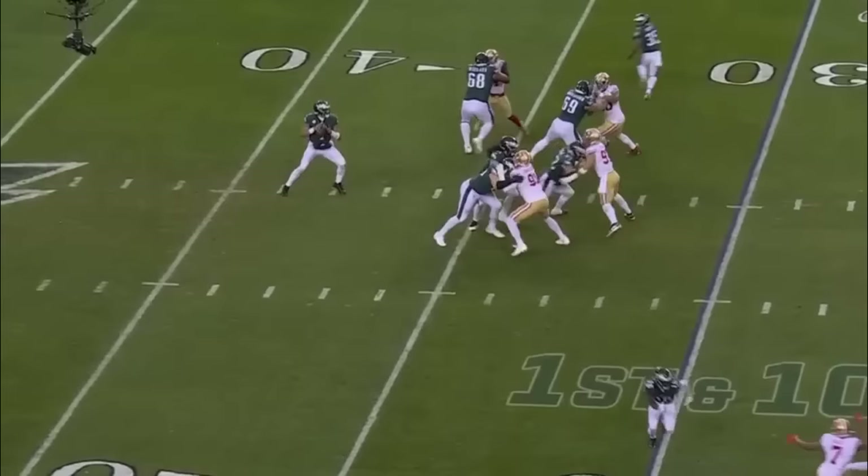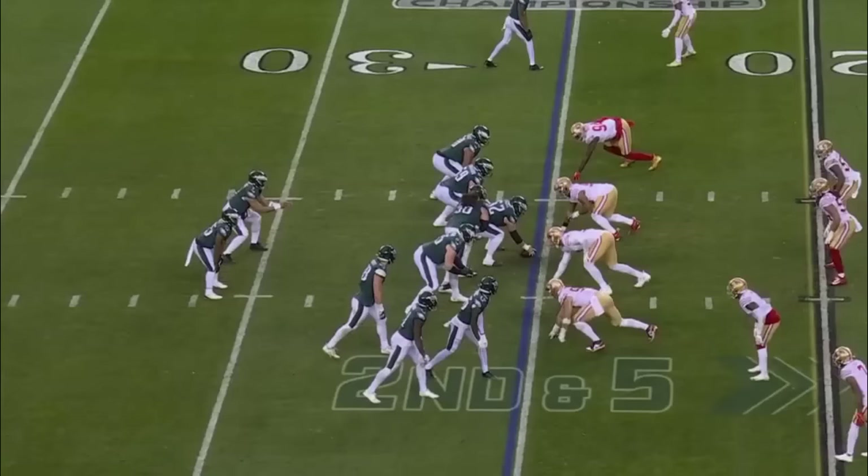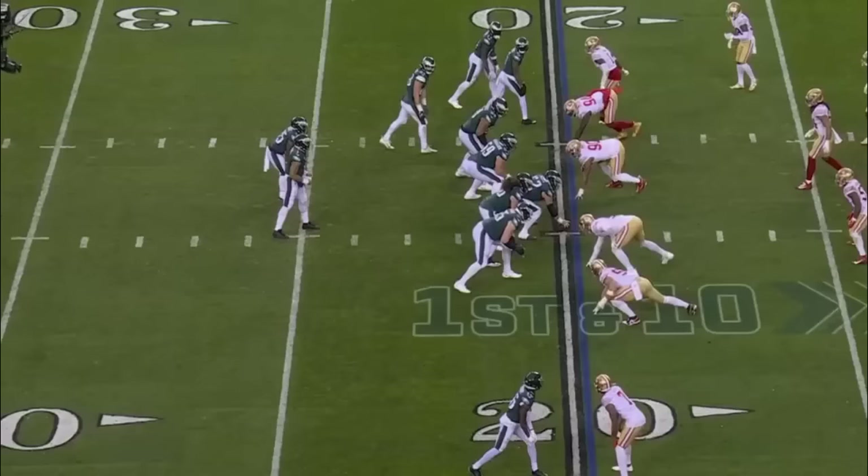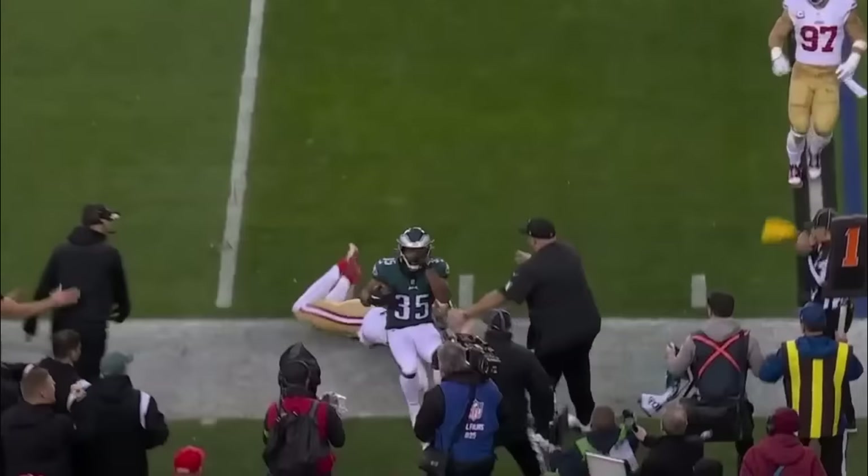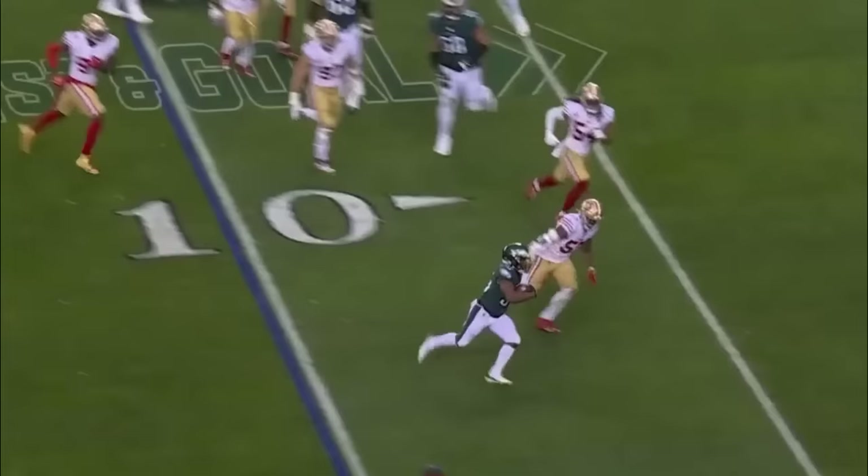Hurts to throw it, has time — quickly over the middle, it's Goddard who makes the catch. Going to throw it out to Goddard with a couple blocks — Dallas Goddard. Hurts on the give. Scott going backward. Hurts going to give it to Scott, racing around the edge — Scott is in!